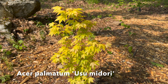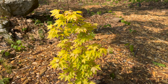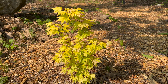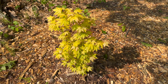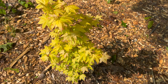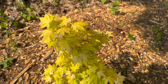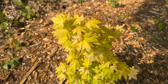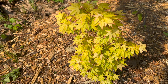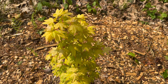Finally, we've got Acer palmatum 'Usu Midori' — really cool yellow color. This gets some morning sun and mostly dappled shade, especially now that the high canopy's filling in. Seems to have made it okay through our late frost. But this yellow is awesome. Anticipated a bit more of the pale yellow that you see on some of those new leaves there. First year with this, so we'll see how it makes it through the year.